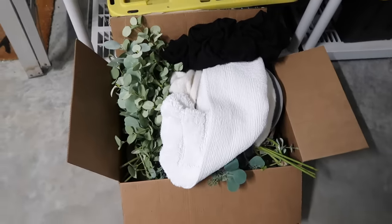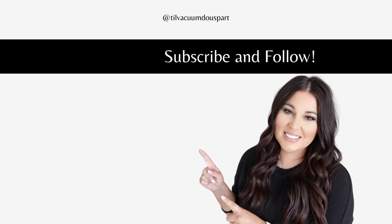Thank you so much for watching today's video! I hope this gave you motivation to get up right now and go declutter — even just one drawer, one cabinet, even just 20 minutes. Go get it done and you're going to feel so much better. I hope you guys have a wonderful week and I'll see you in the next one. Bye!